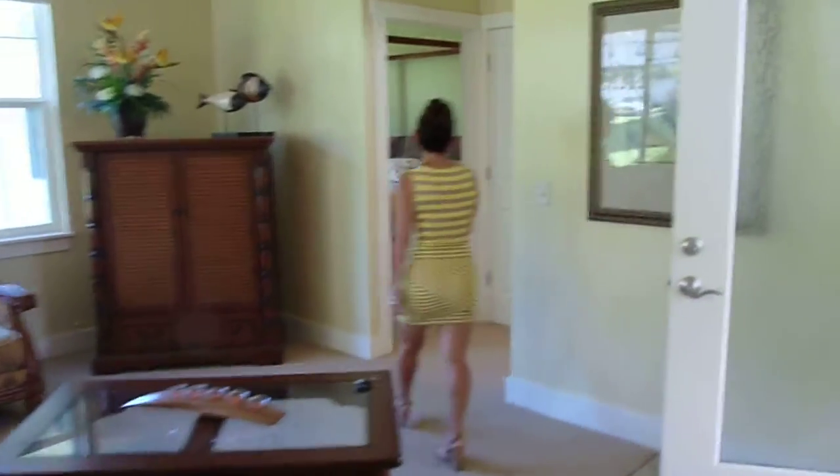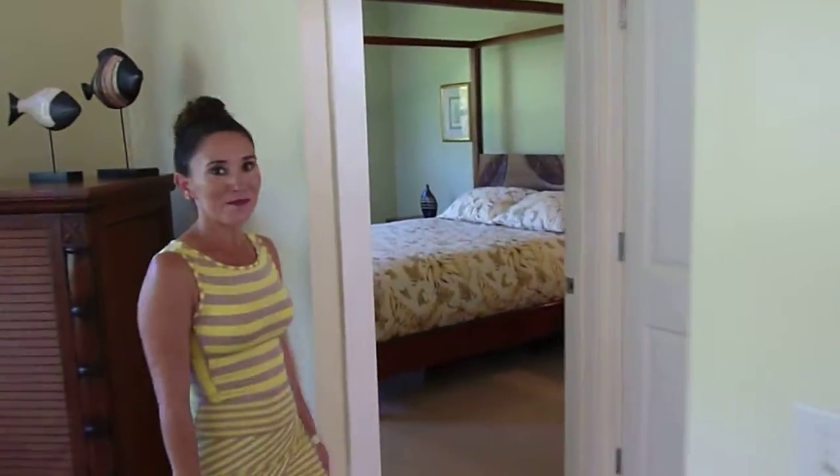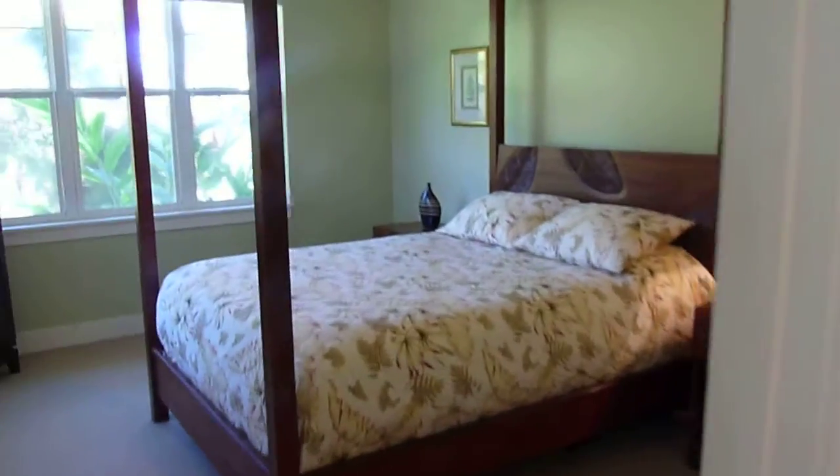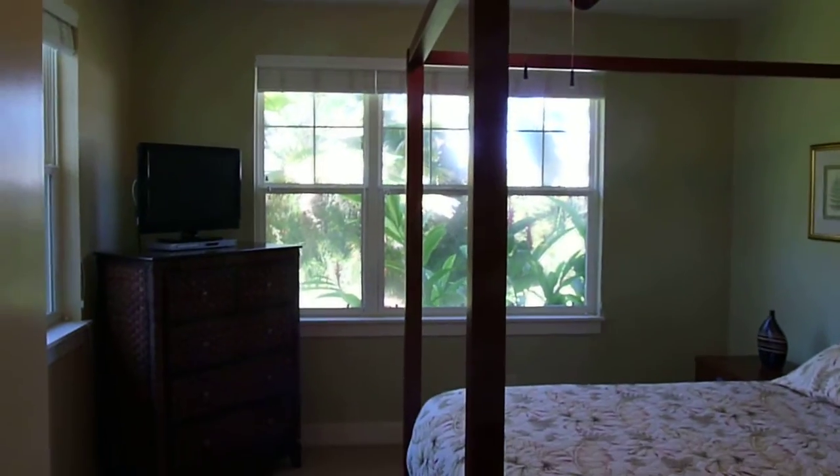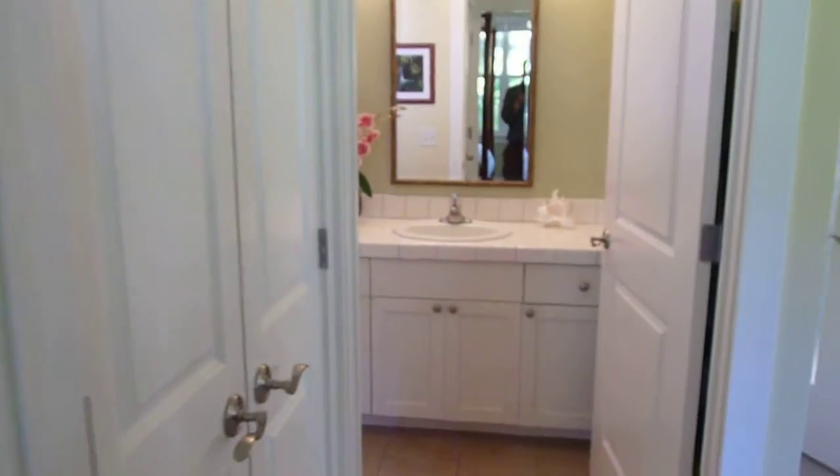Over here, you have a really nice, good-sized guest bedroom. It's got a lot of light, a ceiling fan for circulation, and beautiful furnishings as well. Your guests would love that room.